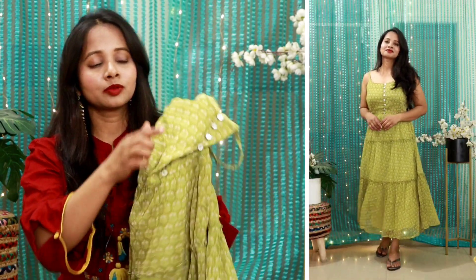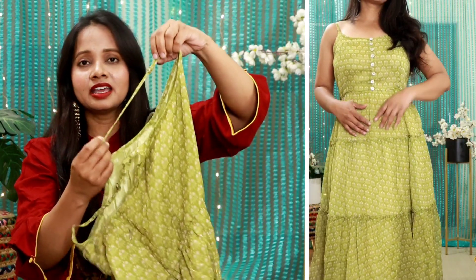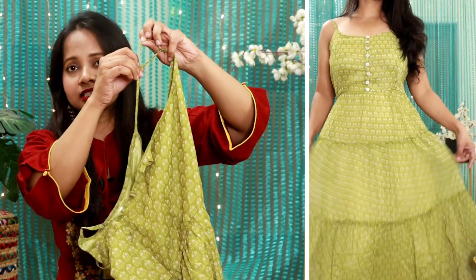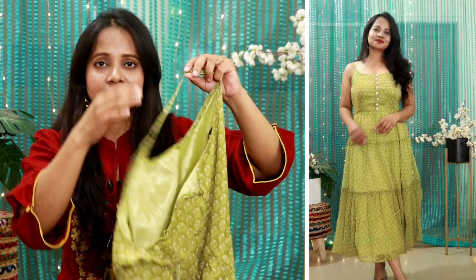You have buttons on the front section, and these straps are basically adjustable — you can lower the length as you like. The neckline is also adjustable; you can wear it deep or not. I have worn size S. This is a perfect vacation wear, especially if you are going to beachy areas. The dresses are very breezy and it looks very beautiful.